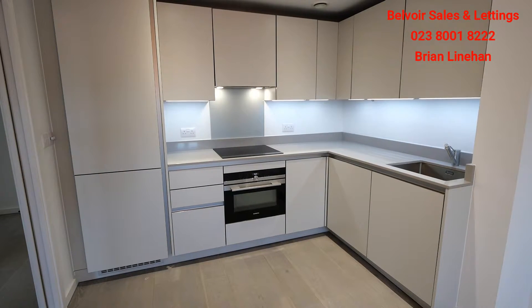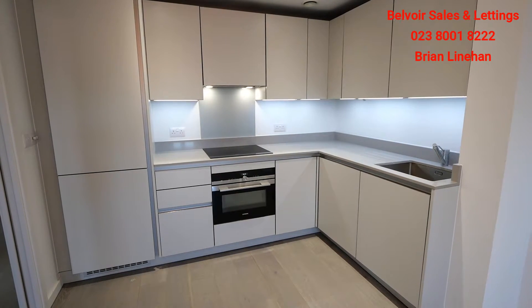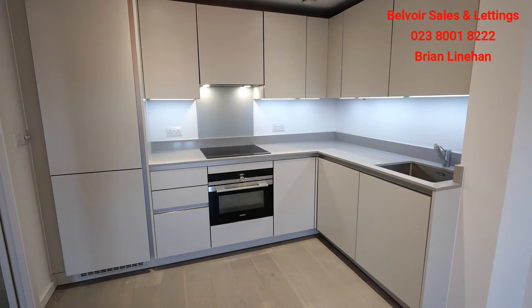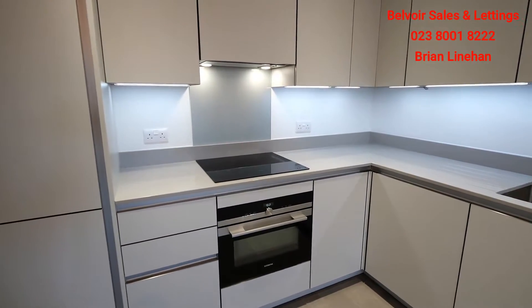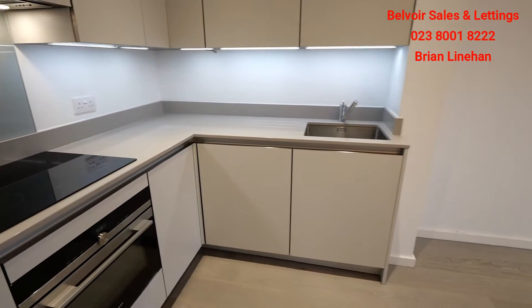So here we are, we're just starting in the kitchen — ultra modern, large fridge freezer, electric hob and cooker, really nicely finished, lovely worktops and a nice unit. The kitchen is open plan into the living room.